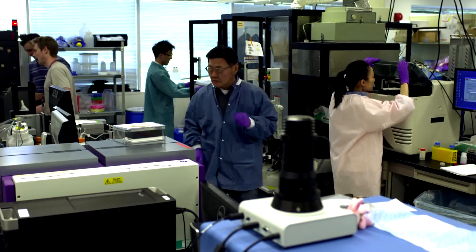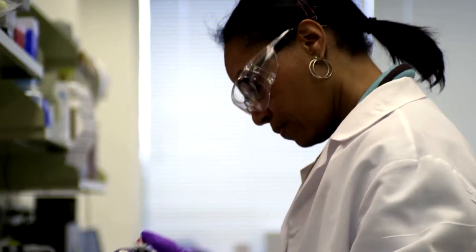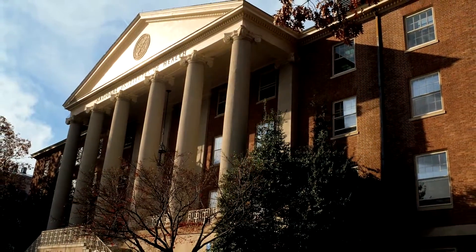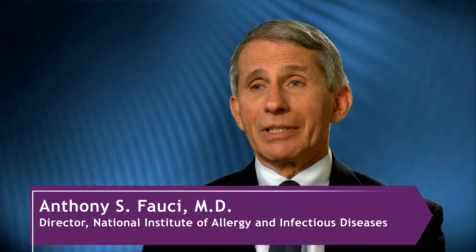To find those solutions, NCATS collaborates across academia, industry, patient organizations, and government, including other NIH institutes and centers. NCATS is making a difference to virtually any of the institutes at NIH and elsewhere that are doing translational research, because they are providing information and technologies that will make our conduct of translational research at a higher level.